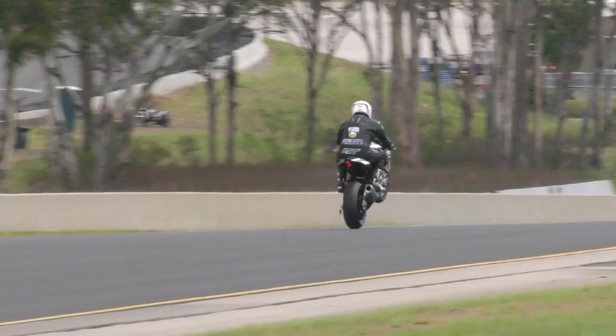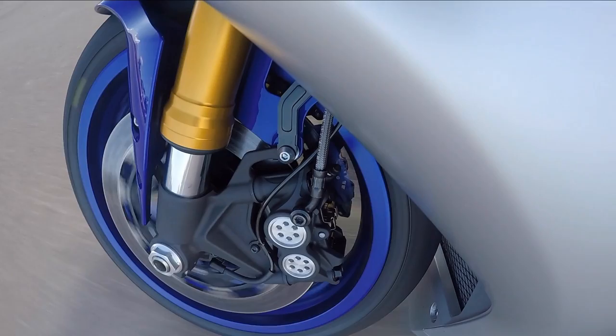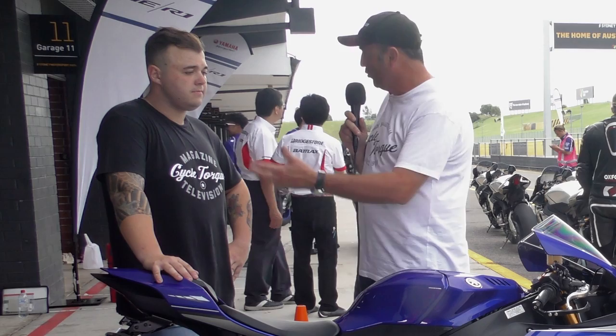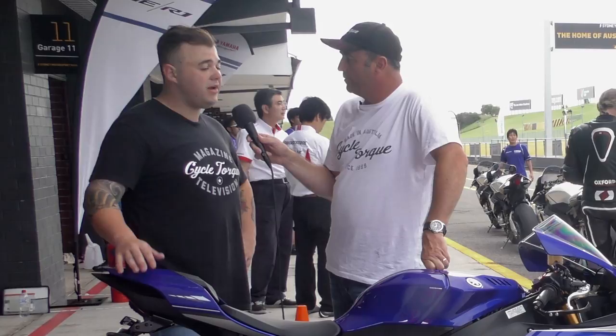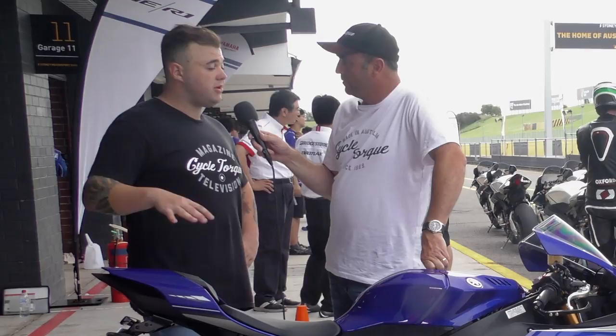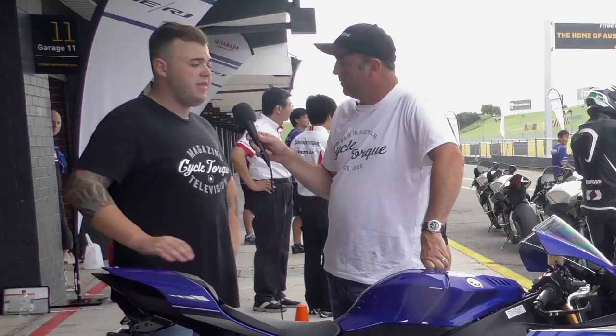Now the suspension. The standard R1 has fully adjustable KYB suspension, and the M model has the Ohlins electronically adjustable forks. Did you run the standard R1 with the standard settings, or did you make any changes? Personally, the front end to start off with felt a bit vague through the fast corners, so we came in and put some compression in the rear, which helped load up the front - and that made a big difference. After that, things handled beautifully.